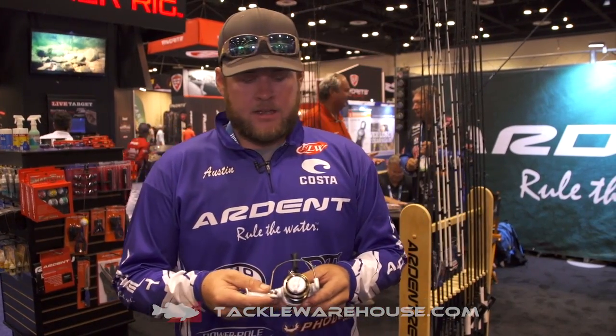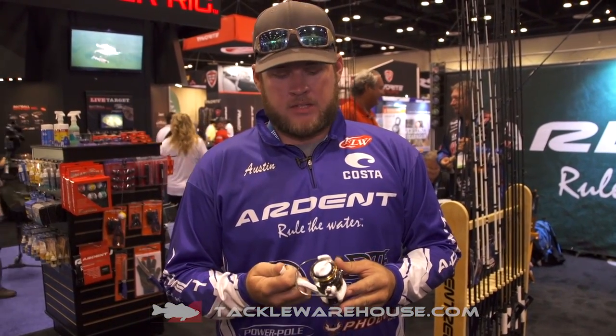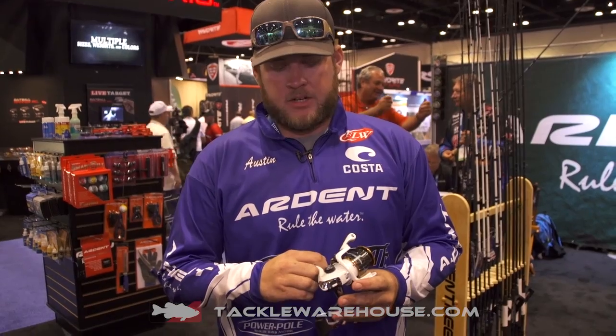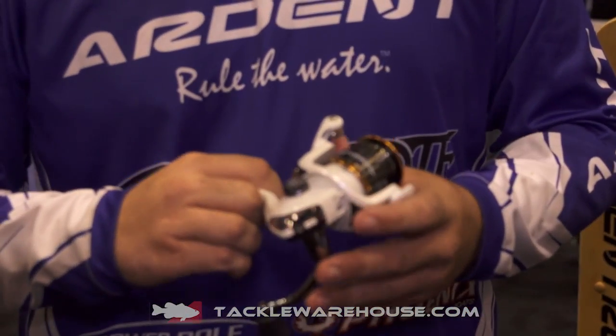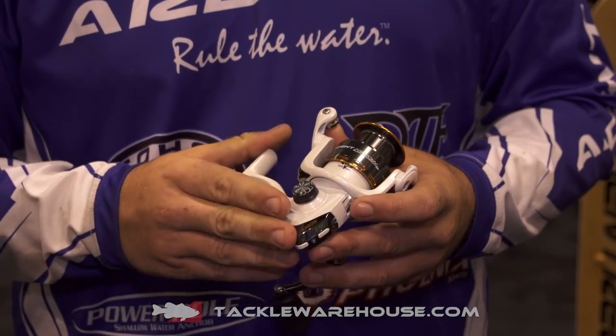Hey guys, here at iCast, Ardent Booth 2017. Got the Aero spinning reel — it's a great brand new product coming out this year. Available on Tackle Warehouse soon. It's a 2000, and they come in 3000 as well.